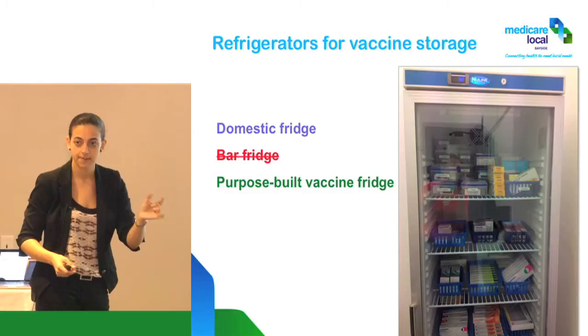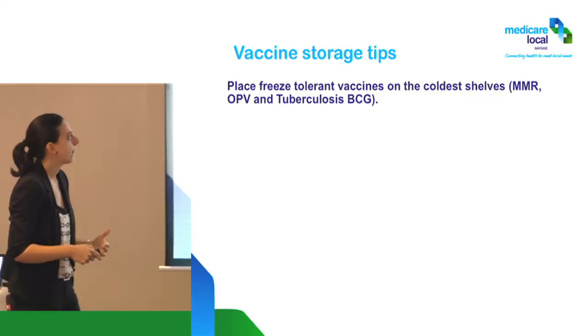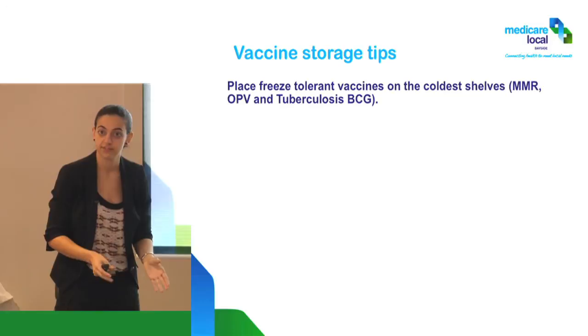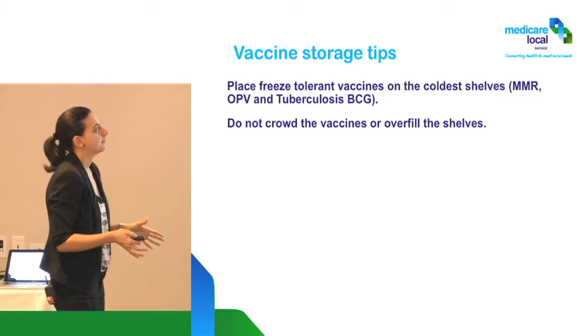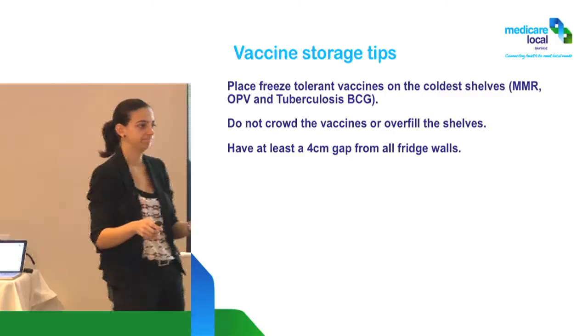Some tips: place the freeze-tolerant vaccines — the ones that can tolerate going to zero, like the MMR, OPV, and BCG — closer to what we find out are the coldest shelves in our fridge. Don't crowd the vaccines by overfilling the shelves. We want at least a four-centimeter gap from all the fridge walls. That's why those vaccines touching the wall are not a good idea.